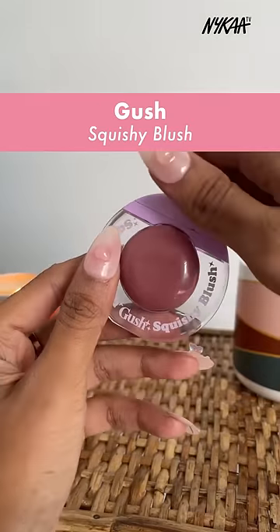The Gush Beauty Squishy Blush is not only cute but also has a very serum-like consistency. It's super natural, blends within seconds, is moderately pigmented, and leaves a beautiful finish.